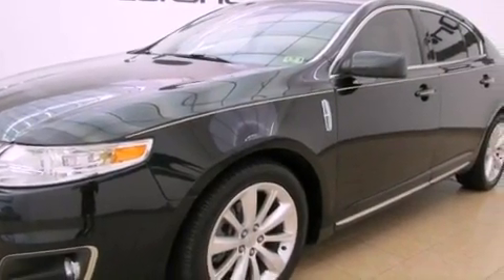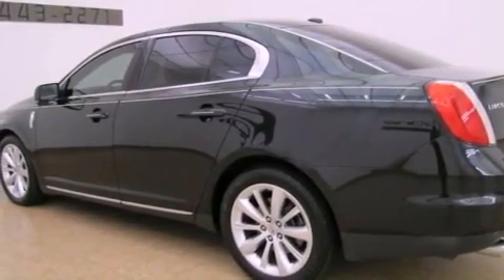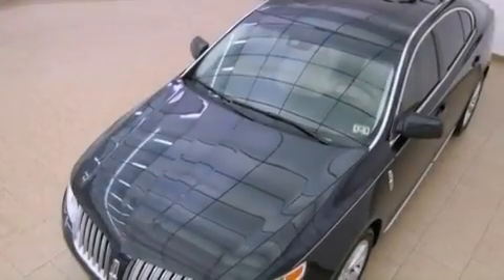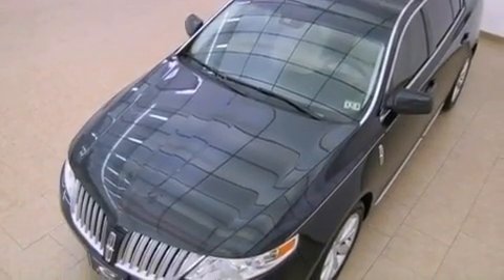The following features are also included: solar-tinted glass, air conditioning with automatic climate control, cruise control, leather seats, the Secure Lock anti-theft system, and front and rear floor mats.